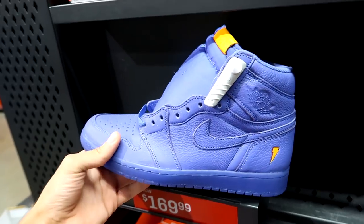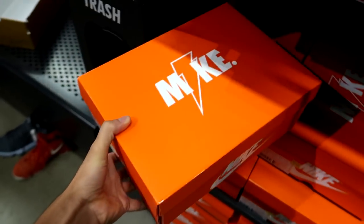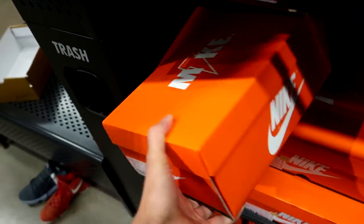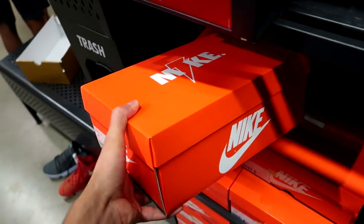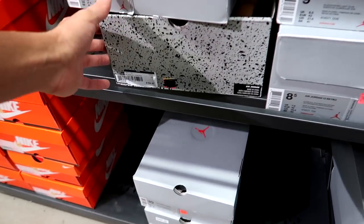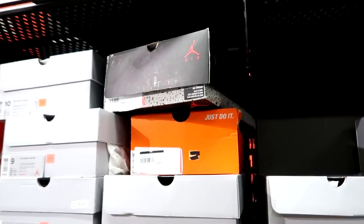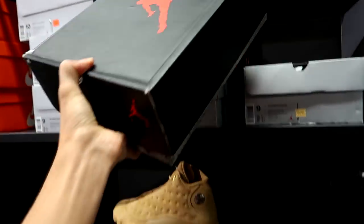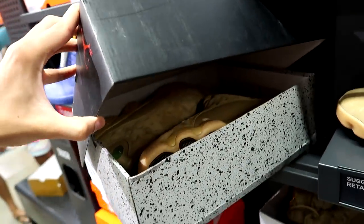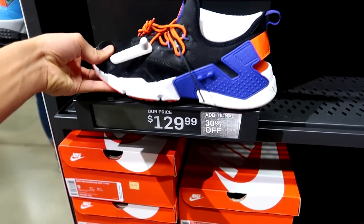We also got the Wheat 13s. And last but not least, they got this purple colorway of the Jordan 1 Gatorade — the box actually looks really cool, like a premium box similar to the Jordan 6 boxes. All these are Jordan 13s but they're inside Jordan 6 boxes, which is disappointing. Another Jordan 6 box up here — and what's inside? More 13s. What the heck.